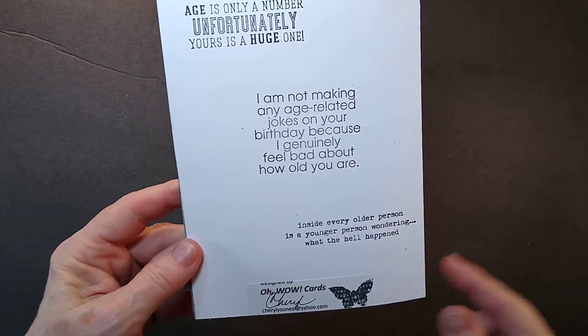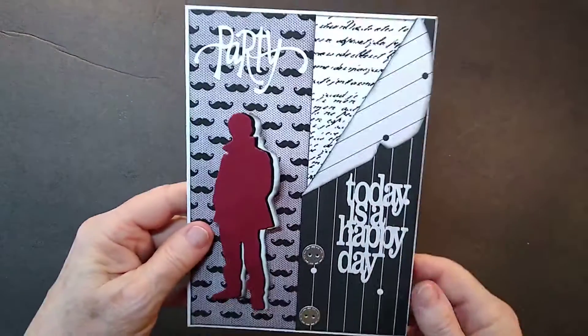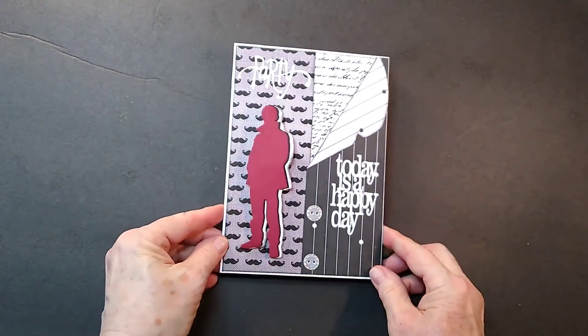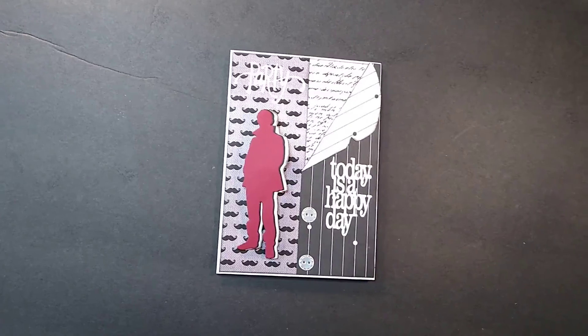Just funnies for him to enjoy and have a good time with. And the front of the card here with the little guy that wobbles. Thank you for watching. Hope you enjoyed it. Bye-bye.